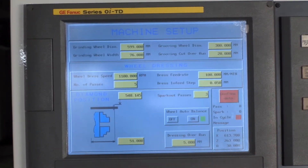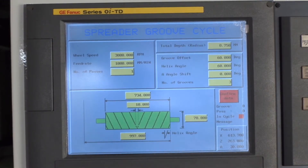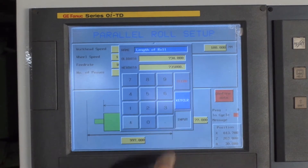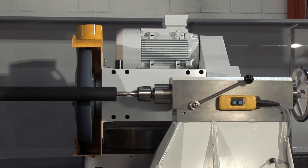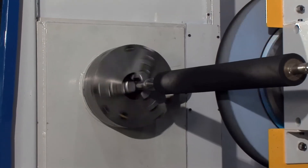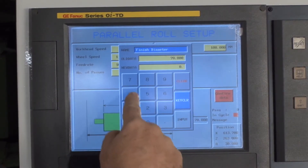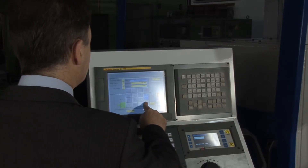Programming is simple with our user-friendly screen showing a parameterized graphical representation of the roll shape, enabling the operator to simply enter the data for the dimensions of the roll, generating fully automatic grinding and grooving for both single and batch production. Here we demonstrate the grinding and grooving of a typical roll, highlighting the fully automatic process.